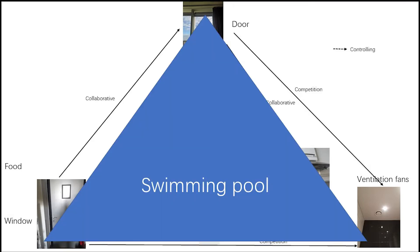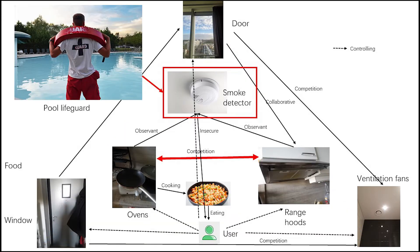If we think of a large triangle as the swimming pool, the detector is the lifeguard. The oven and the ranch hold are family, and their children are the food.